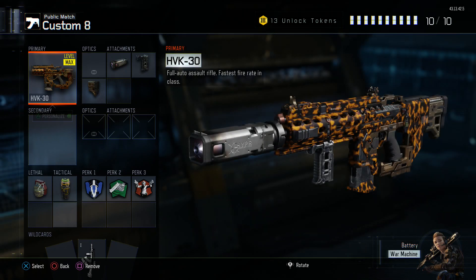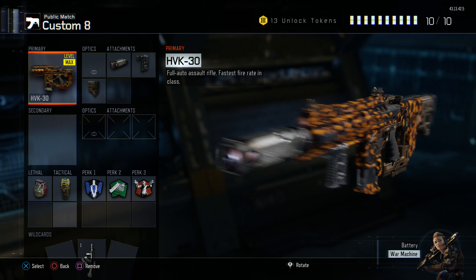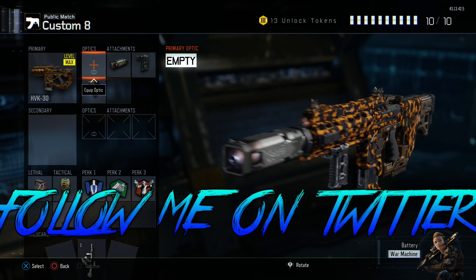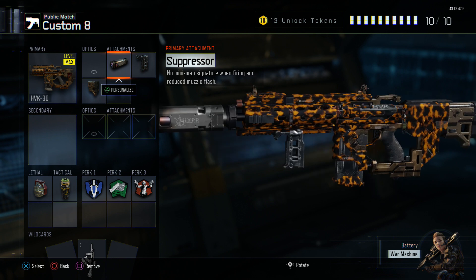So this is the class setup itself. We're obviously going to be using the HBK. I have this camo on it — I think the camo looks quite nice on the gun. We don't have an optic for this gun; the iron sights are pretty good anyways. You could use an optic if you want, but I really don't like to.